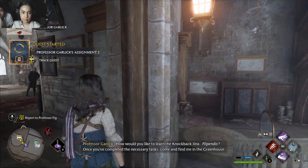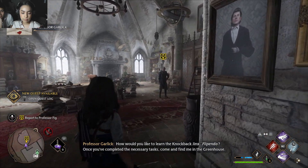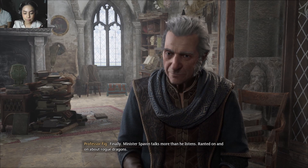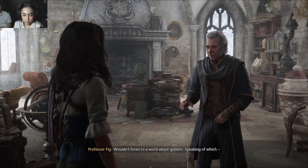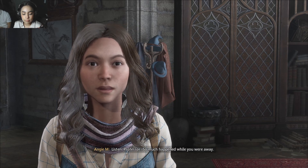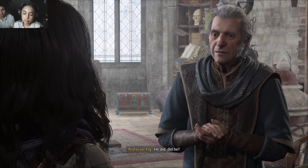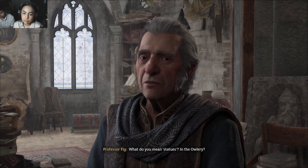How would you like to learn the knockback jinx, Flipendo? Once you've completed the necessary tasks, come find me in the greenhouse. Flipendo — I'll Flipendo you! You're back finally. Minister Spavin talks more than he listens — ranted on and on about rogue dragons, wouldn't listen to a word about goblins. Your friend Mr. Ollivander sent me an owl asking for help finding an heirloom wand that was stolen.